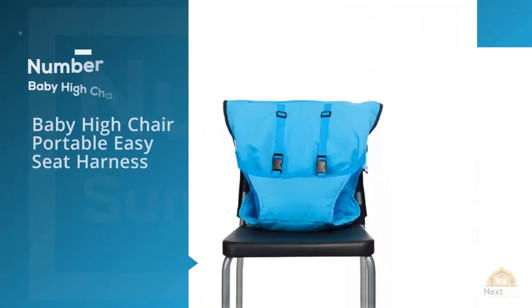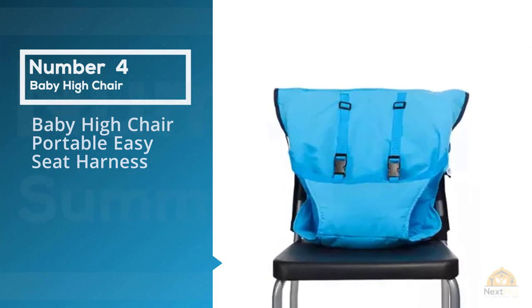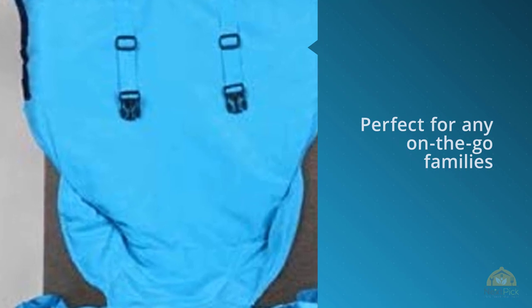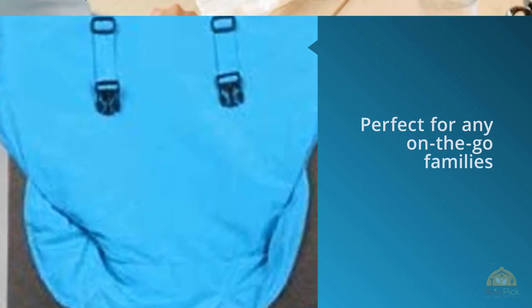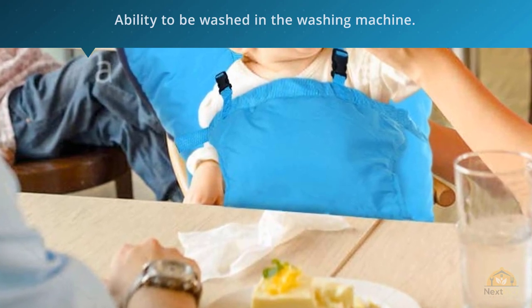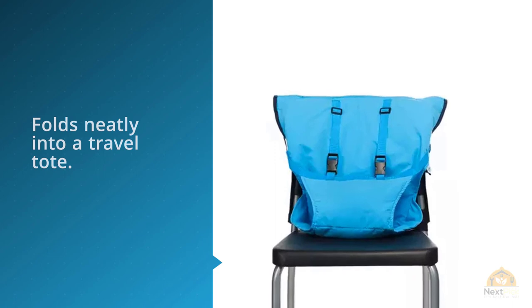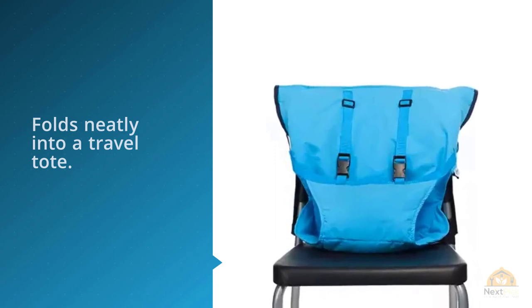Number four: Baby High Chair Portable Easy Seat Harness — perfect for any on-the-go families. Because of its cushioned five-point harness and ability to be washed in the washing machine, this easy-to-carry baby high chair harness folds neatly into a travel tote. It features safety shoulder and flexible chair belts, ensuring that your high chair stays connected to the seat and your little one remains in it despite any wiggling.